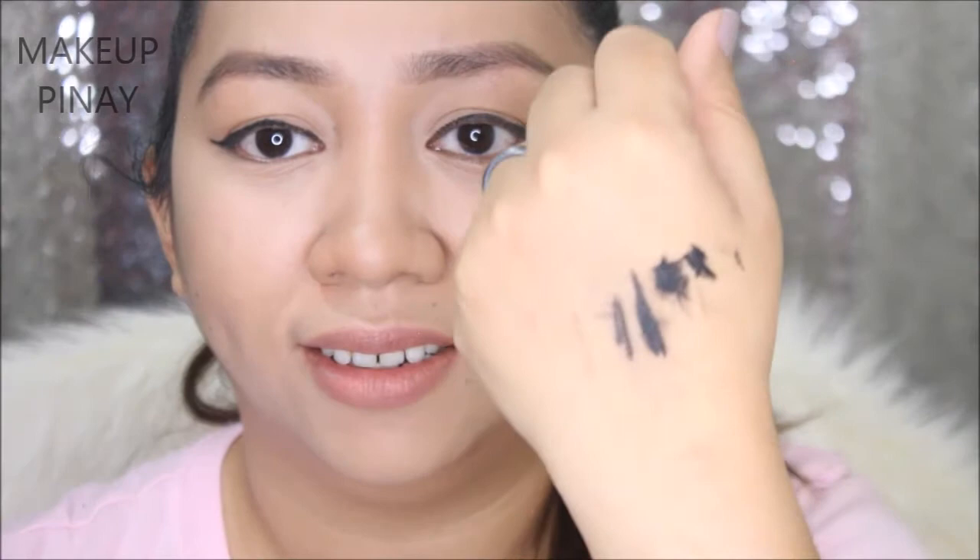That looks really promising. I'll just put mascara on my lashes to make it a little more presentable, but I'll leave the eyeliner as it is. Let's check the time — it's 8:42 in the morning. So I will wear this throughout the day and see how it goes. I will check back after a couple of hours to see how the eyeliner is holding up.